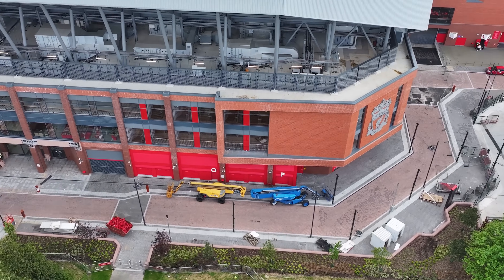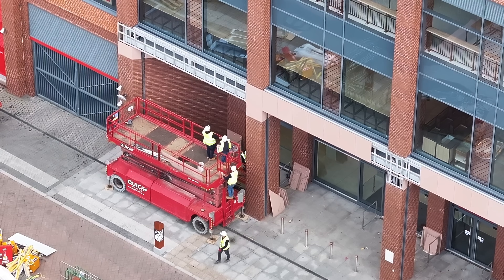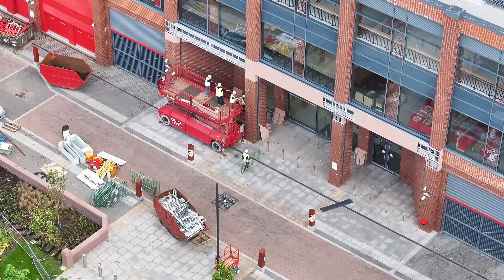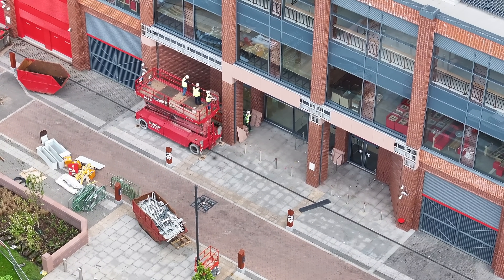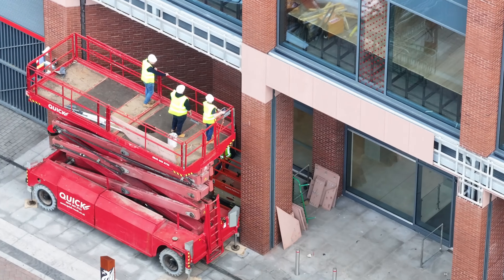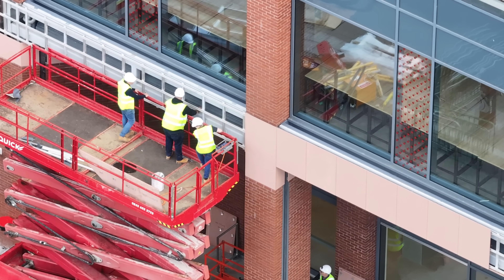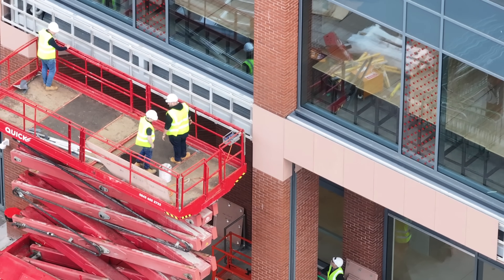There are a few lifts on site there, blue and yellow. I've taken down the signage. If they're coming up, are they taking another piece off?